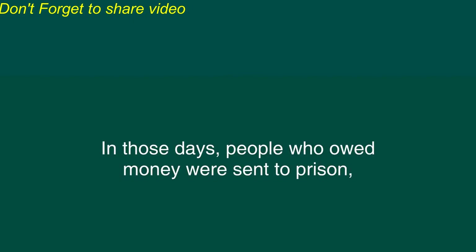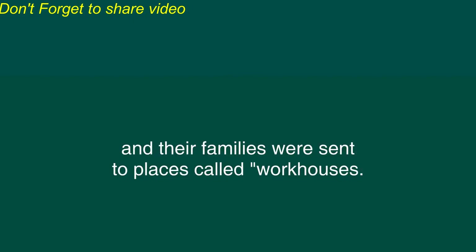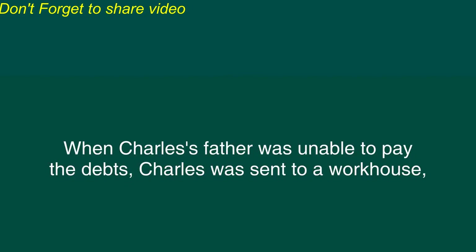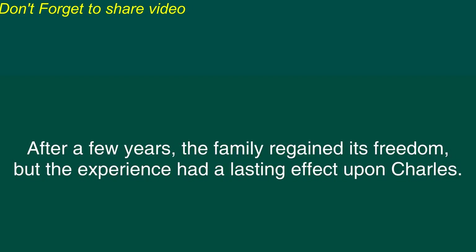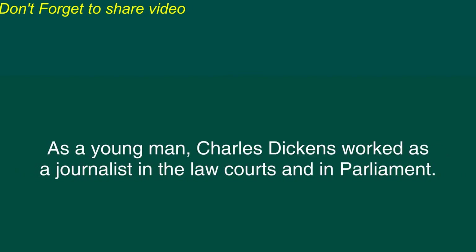In those days, people who owed money were sent to prison, and their families were sent to places called workhouses. When Charles' father was unable to pay the debts, Charles was sent to a workhouse, where he had to work long hours, and Charles' father was sent to prison. After a few years, the family regained its freedom, but the experience had a lasting effect upon Charles.